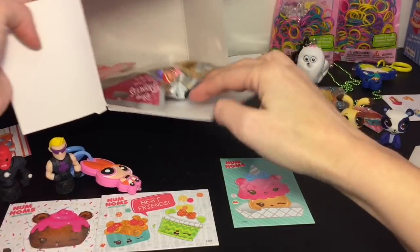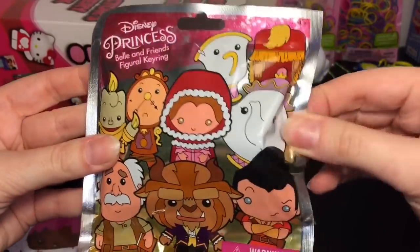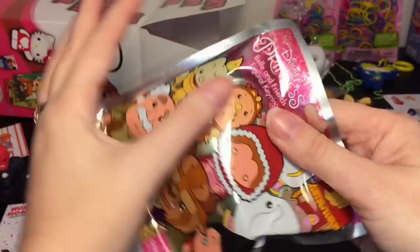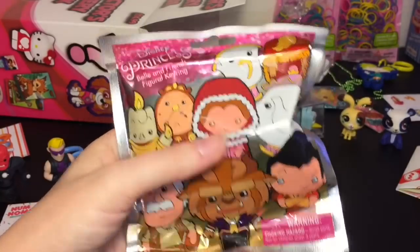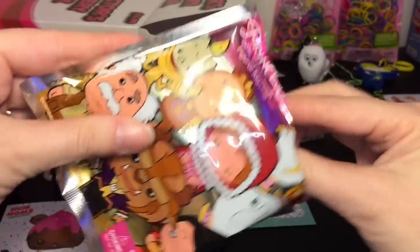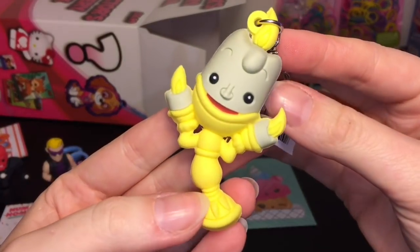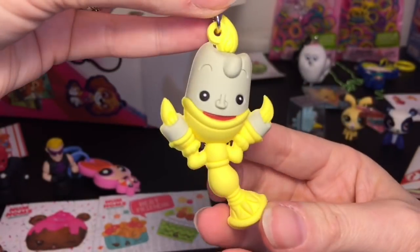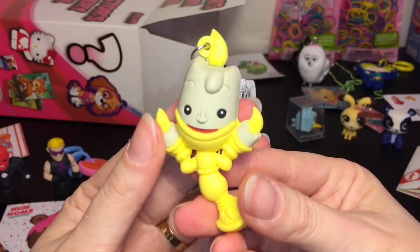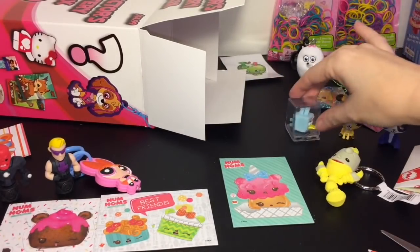Next we have a Disney Princess figural keyring from Beauty and the Beast — awesome! Here's a look at the ones you can collect — they're all cute. I would like Lumiere or any of them. Let's see who we got — we have Lumiere! He's looking super happy and cute, look at his little candlestick body. These are always so nicely done — I love the figural keyrings.